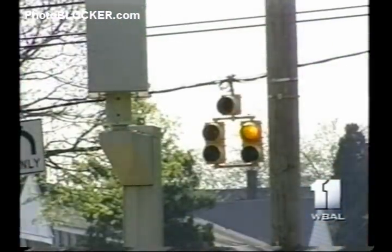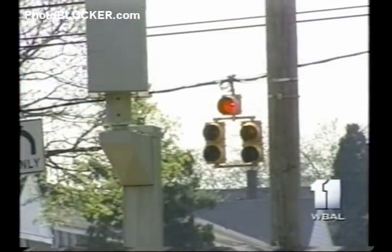The company that makes and markets Photoblocker says it doesn't encourage anyone to run red lights. It's for the people that accidentally get caught or are accidentally speeding — they don't necessarily do it intentionally.